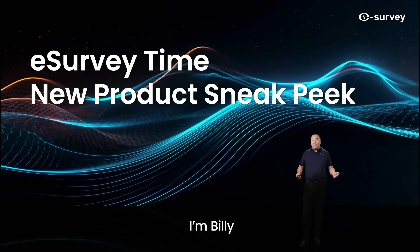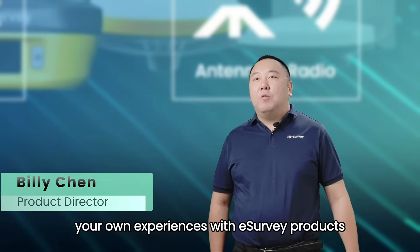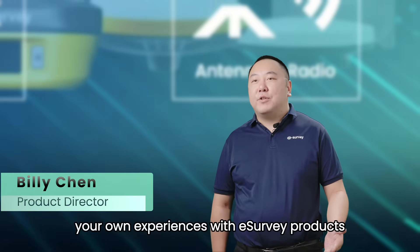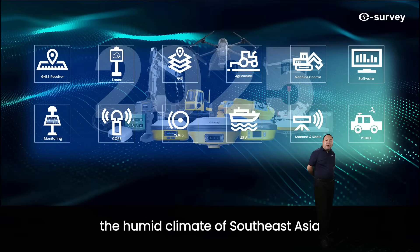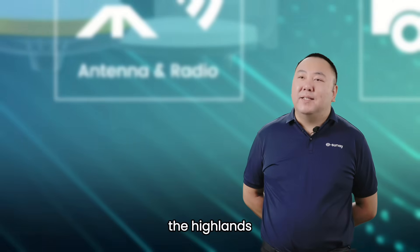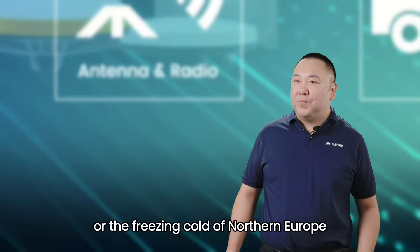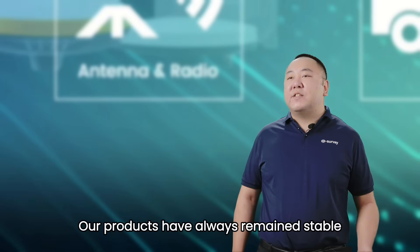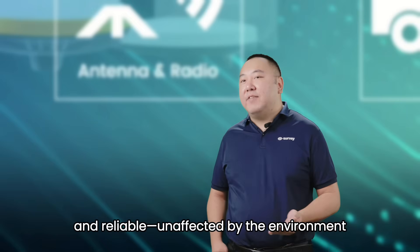Hello everyone, I'm Billy. Welcome to eSurvey. Over the years, many of you have had your own experience with eSurvey products — whether in the scorching Middle East, the humidity climate of Southeast Asia, the Highlands, or the freezing cold of North Europe. Our products have always remained stable and reliable, unaffected by the environment.